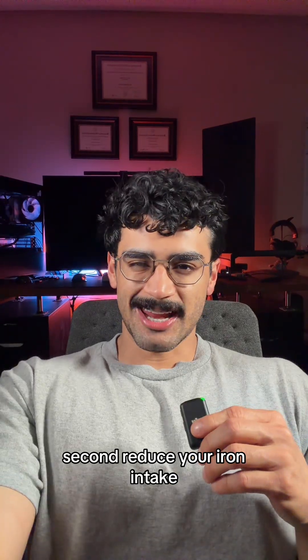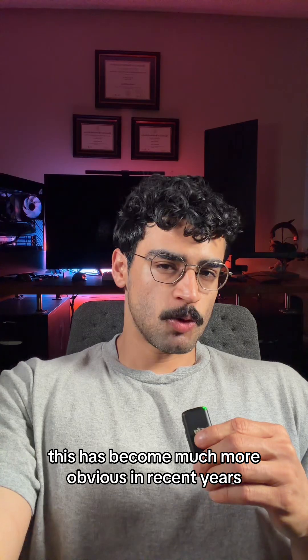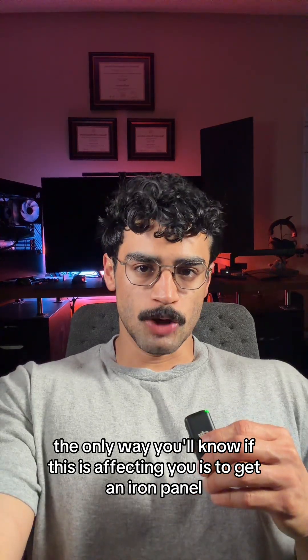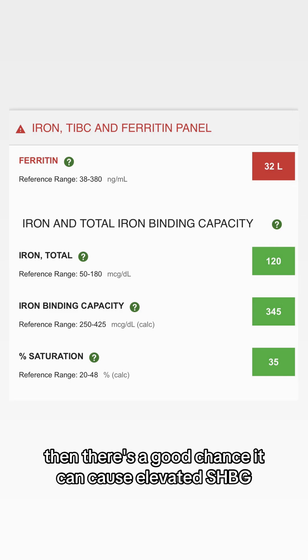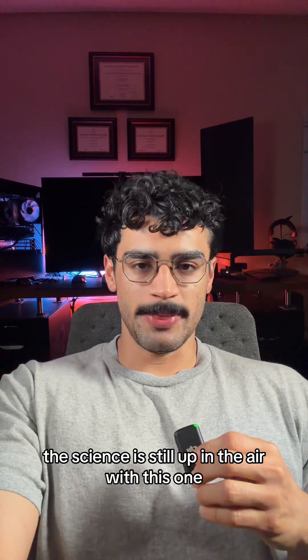Second, reduce your iron intake, as high levels of iron stores can lead to increased levels of SHBG. This has become more obvious in recent years with the high red meat intake fad leading to secondary iron overload. The only way you'll know if this is affecting you is to get an iron panel with ferritin. If your ferritin is above 300 nanograms per milliliter, there's a good chance it can cause elevated SHBG.